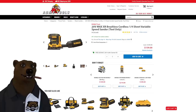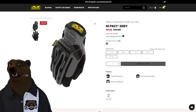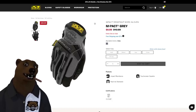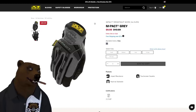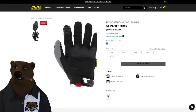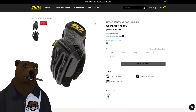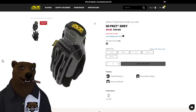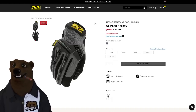Now let's jump over to Mechanix. I've talked about these before — I'm a huge fan of their gloves. These are their impact gloves in gray, normally $43.99, but right now just $10. Ten bucks for Mechanix gloves — that is a no-brainer. Nice heavy-duty gloves with all sorts of good textures to protect your knuckles. Available in small, medium, large, XL, and XXL.